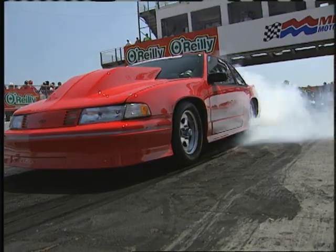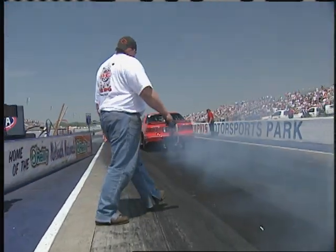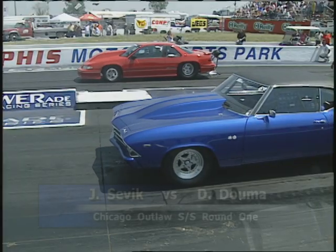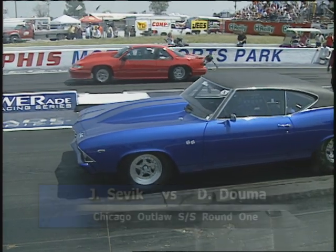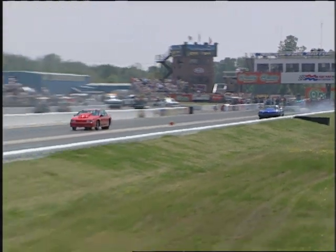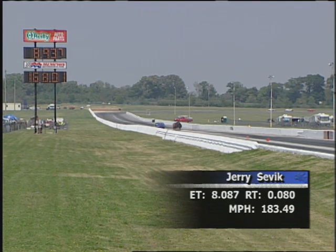Our last matchup in round number one: Jerry Civic in the Red Lumina up against Dave Doma in the Blue Chevelle. The crowd is loving it — from wheel stands to close racing, the Outlaws put on an outstanding show in this anniversary series. A nice leave off the line for Civic in the Red Lumina. He'll take the easy win at 8.08, 183.49 miles per hour.